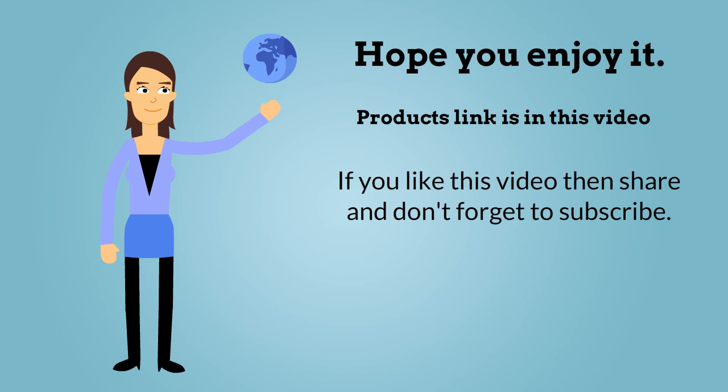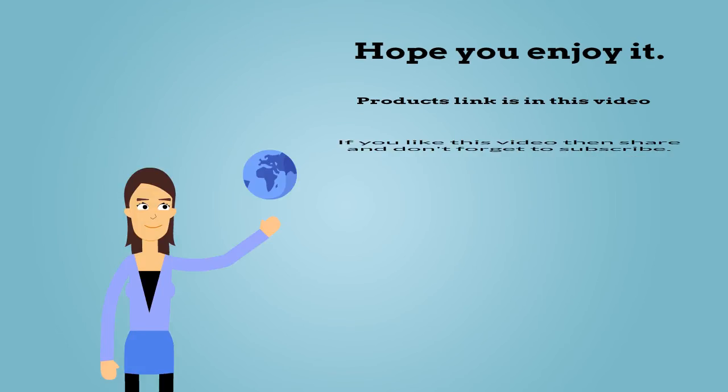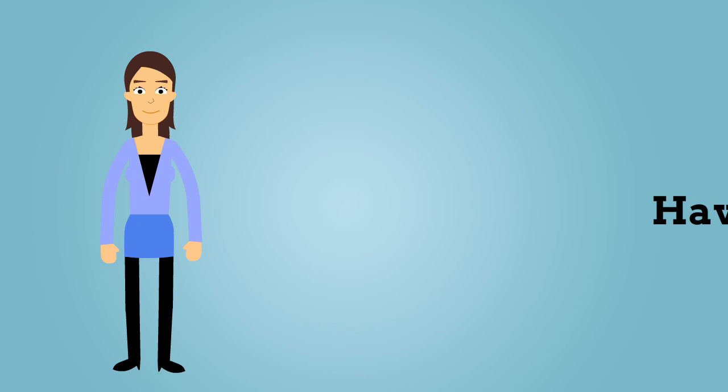Hope you enjoy it. The product link is in the video description. If you like this video, share it and don't forget to subscribe. Have a nice day.